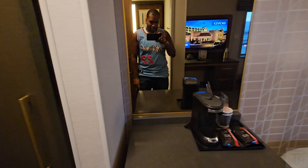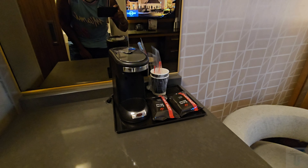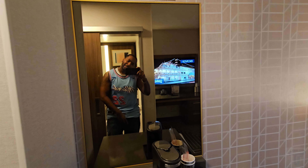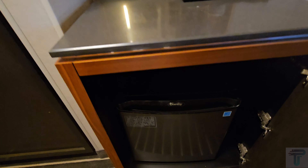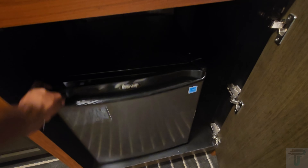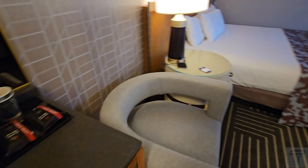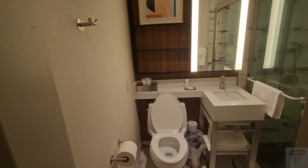Next to your closet you have a coffee maker — very convenient for the coffee drinkers, included with the room. You also have a mirror, though it's not a full-body mirror. Below that you have an empty mini refrigerator, and you can never go wrong with an empty mini fridge — that's definitely a bonus.